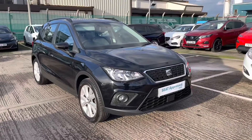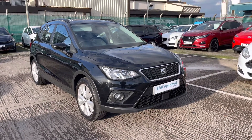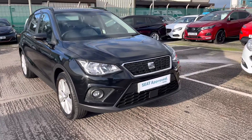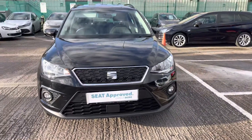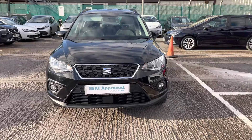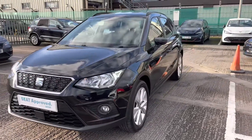Thank you very much for watching this vehicle video on this approved used Seat Arona currently available. It does come with a couple of benefits including a minimum of 12 months warranty, 30-day exchange, and much more. This approved used vehicle also comes with a huge range of flexible finance packages and personalised finance quotes, so to get a more tailored personalised finance quote please give us a call on 01270 864 430.